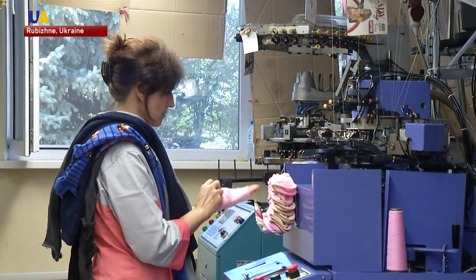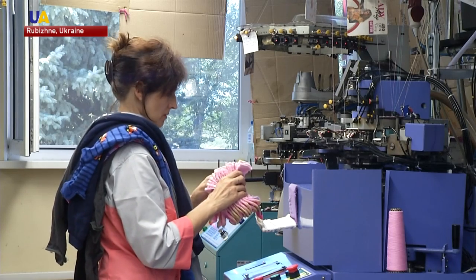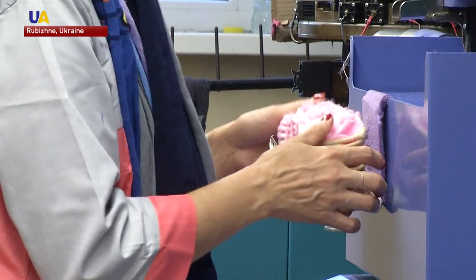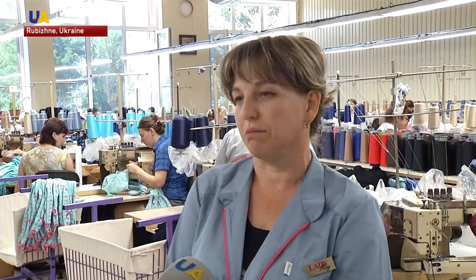The factory gives jobs to those who are forced to leave their homes due to the war in Donbass. Natalia moved to Rubizhne from the occupied town of Pervomaisk four years ago. She works at the factory as a sorter. She says she likes it here a lot and has already made new friends.